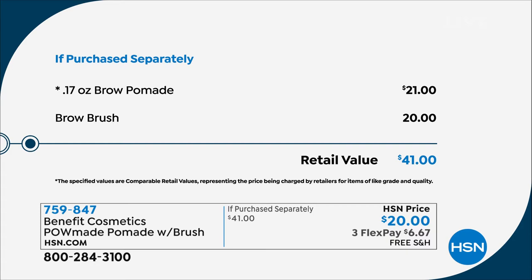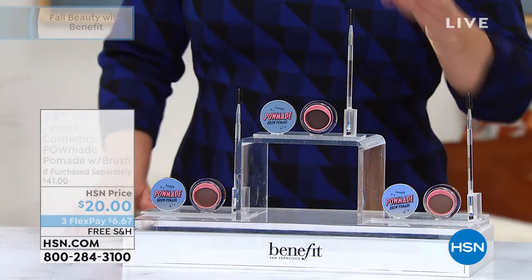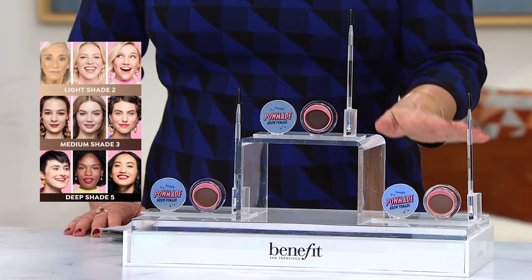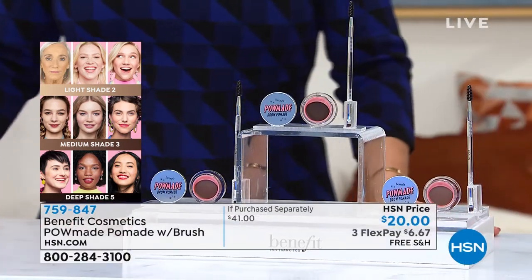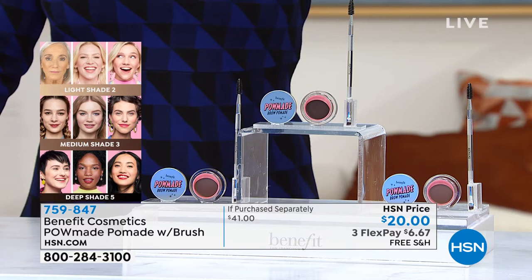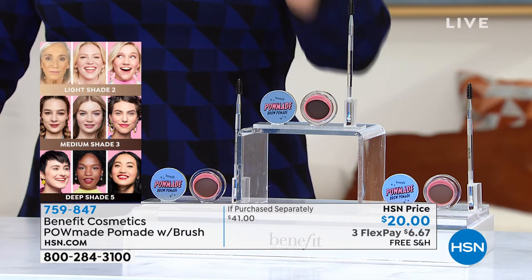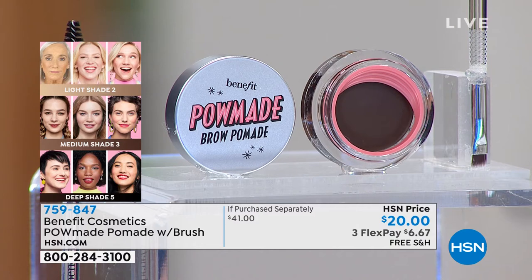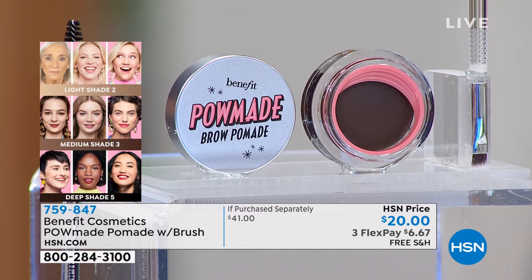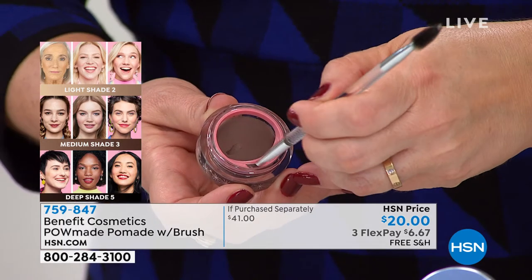It's a $41 value, only at HSN. Choose your shade: for TV we have light, medium, and deep. If you've got blonde or gray hair, you're light. Brown hair, you're medium. Super dark with cooler undertones, you're deep. Annie wears shade three in medium. This is the newest brow innovation from Benefit — the number one brow brand worldwide.